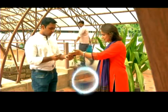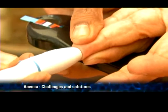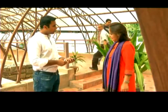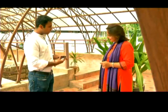Hold it at the strip and then press it against and then do the prick. Now you place the drop on the strip and within 30-40 seconds it will show you the reading. So here's your result.